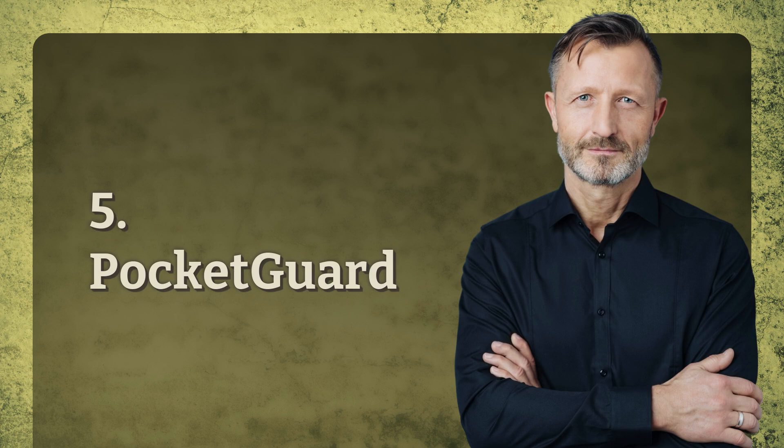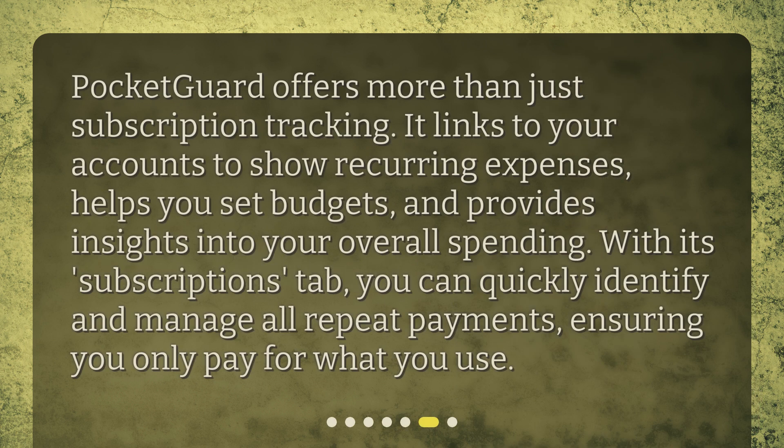5. PocketGuard. PocketGuard offers more than just subscription tracking. It links to your accounts to show recurring expenses, helps you set budgets, and provides insights into your overall spending. With its Subscriptions tab, you can quickly identify and manage all repeat payments, ensuring you only pay for what you use.